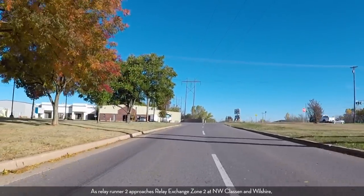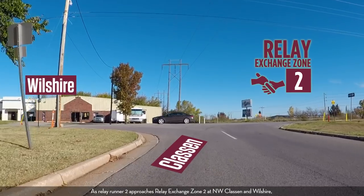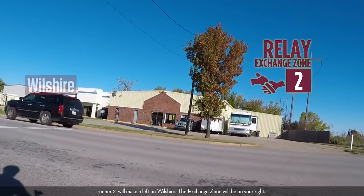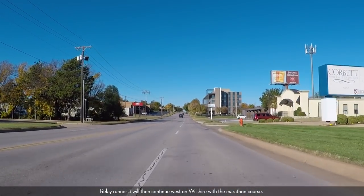As relay runner two approaches relay exchange zone two at Northwest Claston and Wilshire, runner two will make a left on Wilshire. The exchange zone will be on your right. Relay runner three will then continue west on Wilshire with the marathon course.